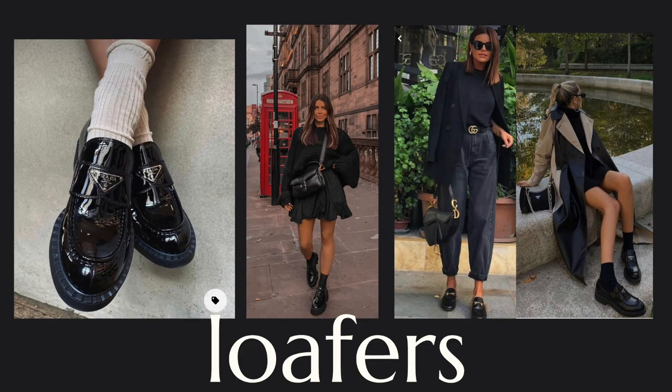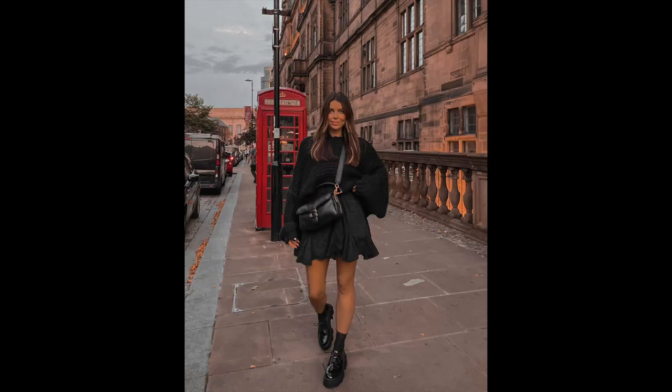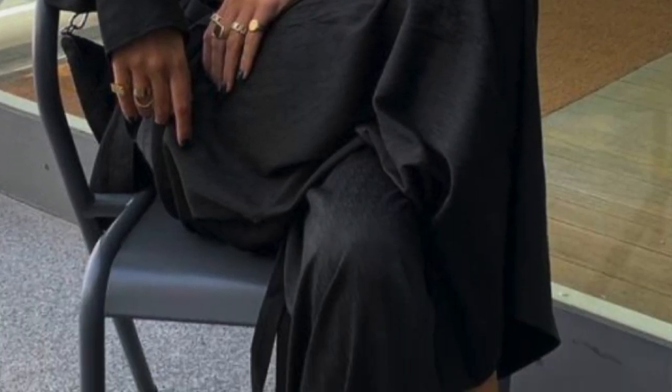Loafers are huge for me this autumn-winter. I've had my eye on the Prada ones for so long but I'm on a designer spending ban, so I invested in some from ASOS and I'm absolutely loving them. An outfit I've got in my head is like some nice leggings with stirrups, loafers, a blazer — all in minimal dark colors, lots of black, nice tailoring. I also love wearing them with skirts and little socks, or just with jeans and leggings.